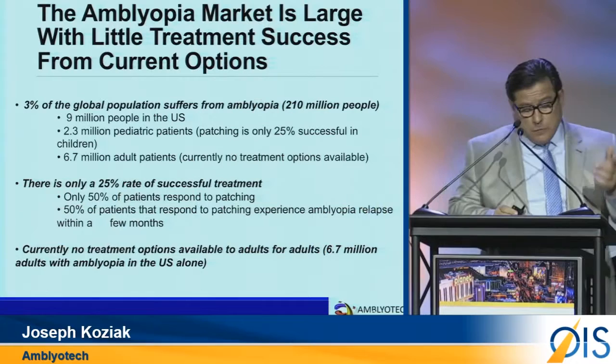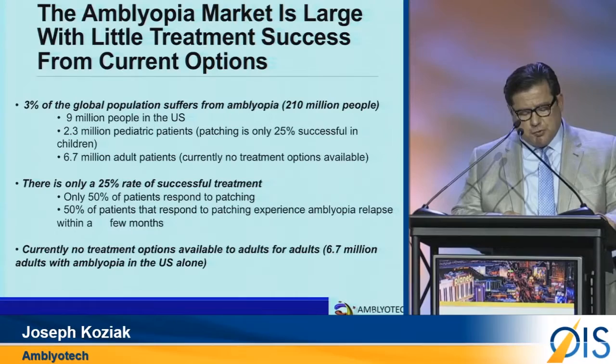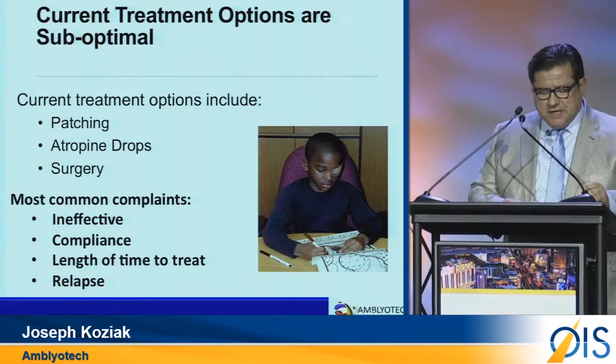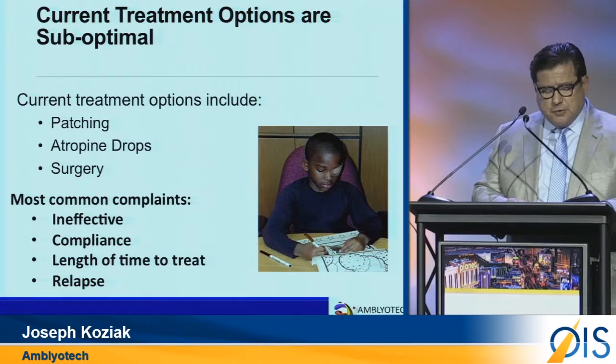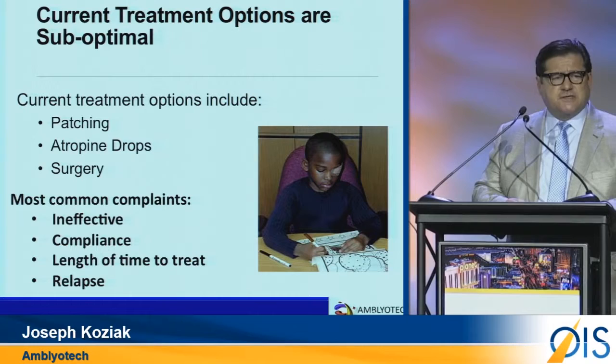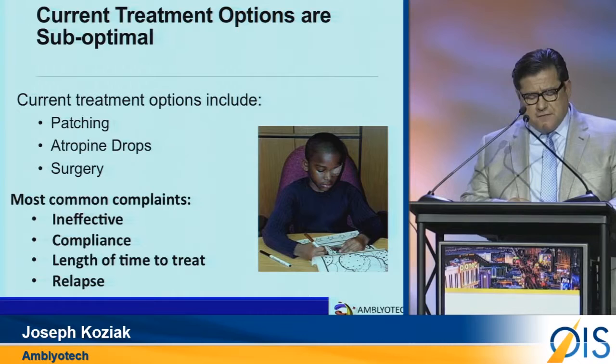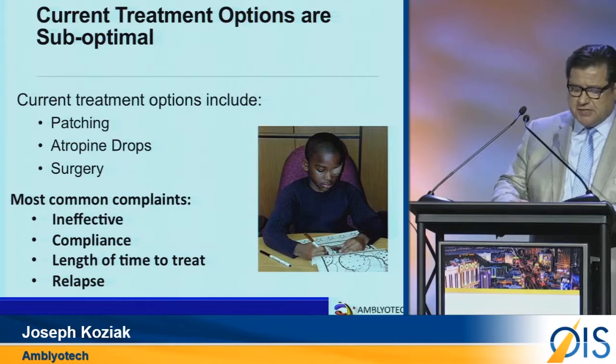There is no viable treatment option for patients over the age of 12. The current standard of care is patching. The problem with patching is that it's minimally effective in adolescents and not at all in adults. Further, pediatric children are not compliant, as the patch is applied to the good eye for at least 6 hours a day. The course of treatment takes up to 2 years and costs up to $3,300 in physician visits. After all of that, 50% of patients relapse post-treatment, as patching does not synchronize vision using both eyes.